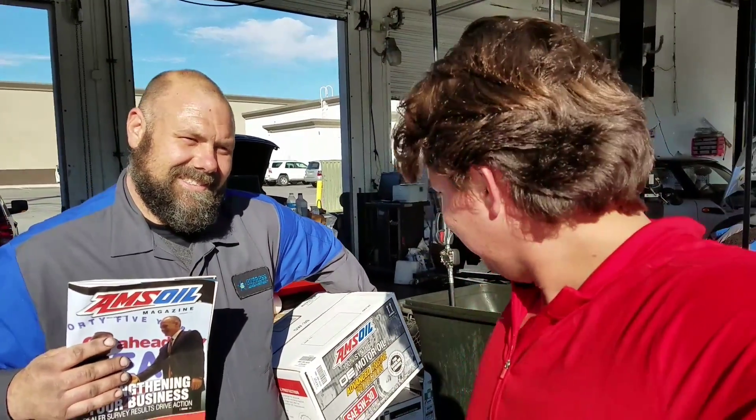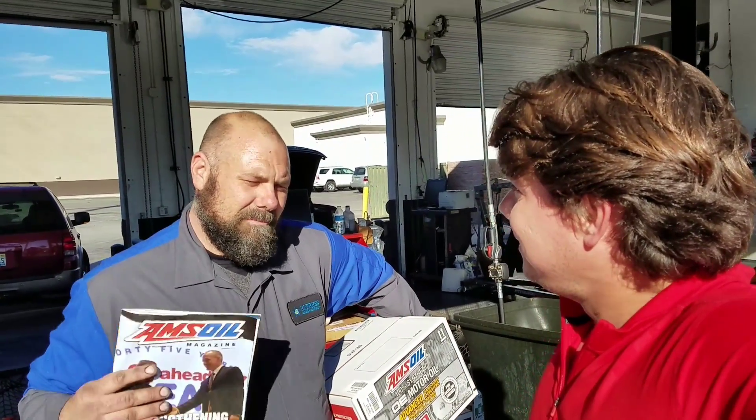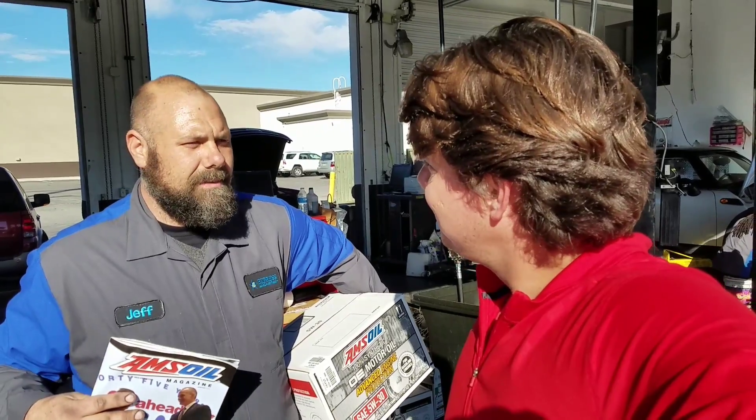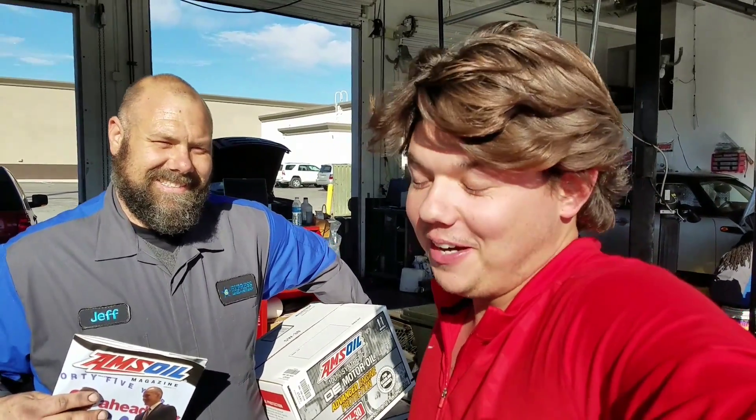So Jeff, how does it feel? It's pretty awesome. I'm looking forward to offering this to my customers — it's going to protect their cars. I get to see customers with 300,000 to 400,000 miles on their vehicles. That's great for me and great for them. Nobody wants a car payment.